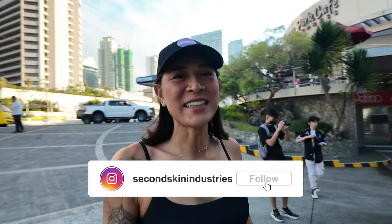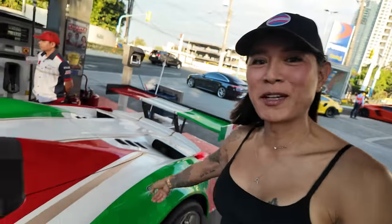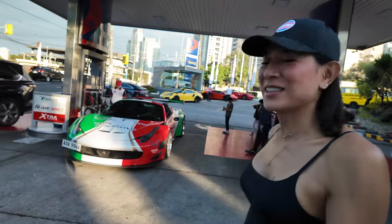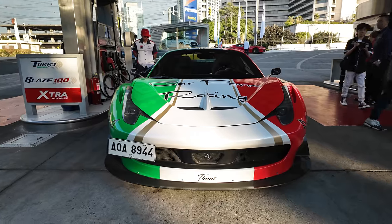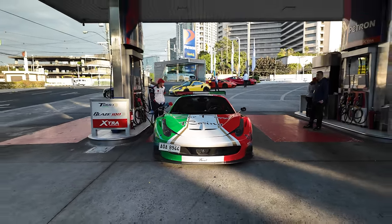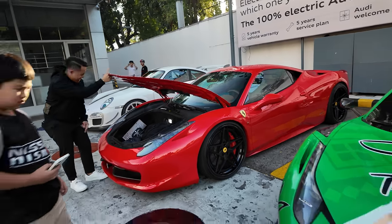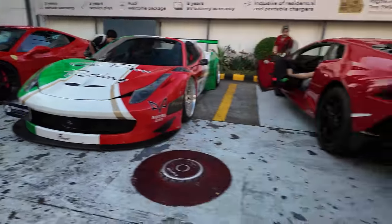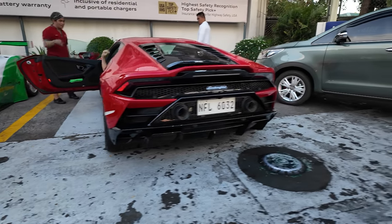If you guys are new to the channel, Second Skin is the guy who does all the wraps and liveries for all my cars. If you guys haven't seen any of my wraps, this is one of them — Second Skin is the brand right there. This is the 458 GT3 just getting some fuel because we are on empty. There's also a 458 right beside me with the Second Skin plate, dumped on the ground. We have a Huracan for air but I don't think he's part of the group.